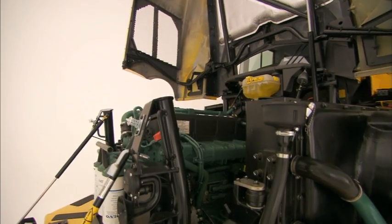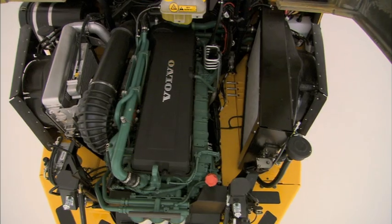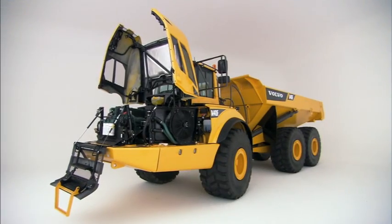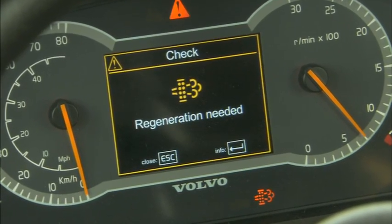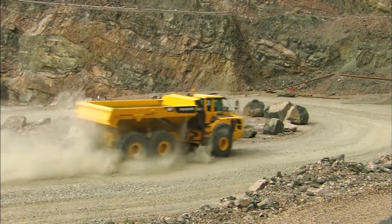A vital part of the F-Series drivetrain is the new, innovative Volvo engines, with long service life, which not only meet the new emission standards, but also provide more power and torque for less fuel. Regeneration of the exhaust particle filter is done during operation to maximize productivity.